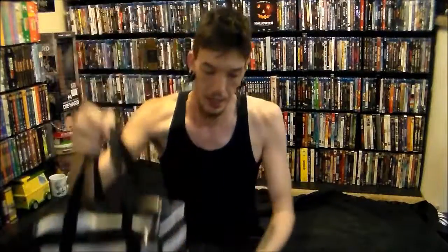Hey guys, and welcome to episode 90 of What's in the Bag. Today's theme is horror movies.